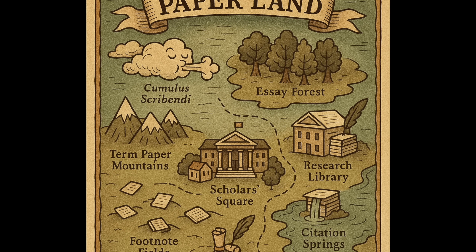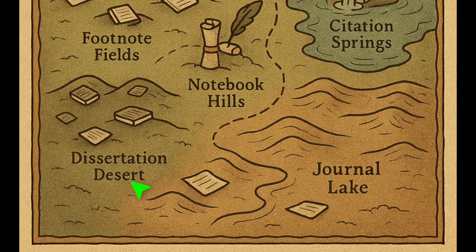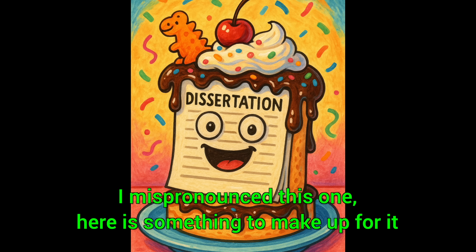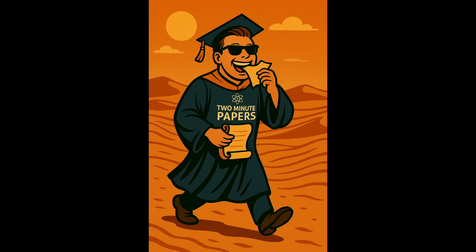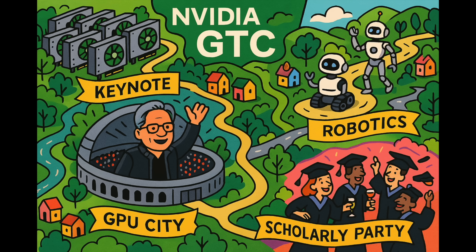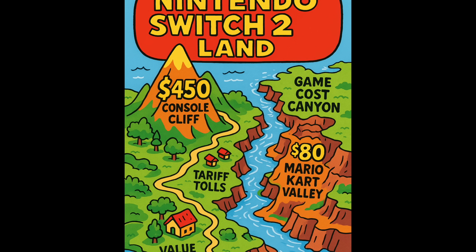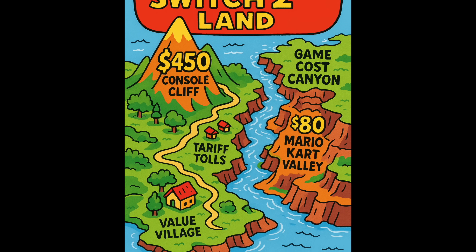Four: it can also create maps. For instance, a map of paper land. As a young researcher, I spent years and years in dissertation desert. I survived here by eating dry papers and filtered my tears into coffee. And when I go to the GTC AI conference and they ask what I did there — take a guess where I spent most of the time. I cannot stop making these silly little maps. You should do it too!